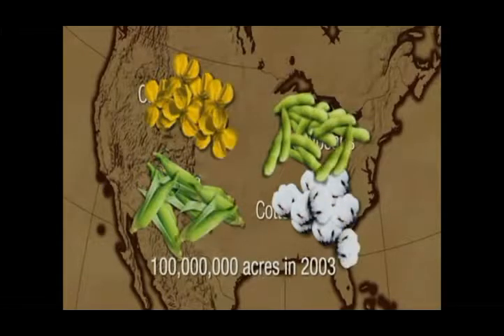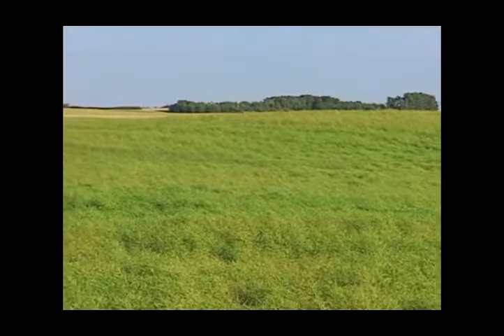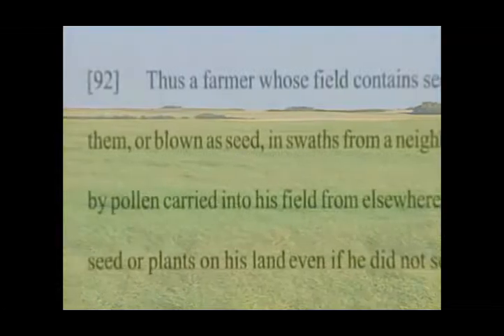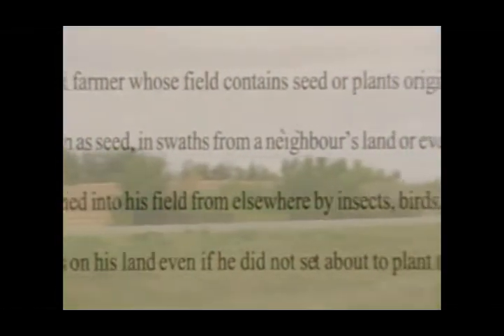Roundup Ready and BT genes have been found in corn from five regions of the country. It's a complete disaster. All these technologies — whether GM or biotechnology — are actually making farmers completely dependent on the market.